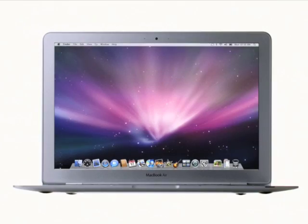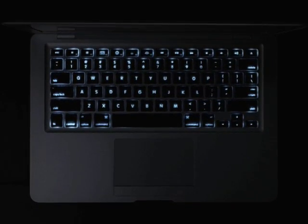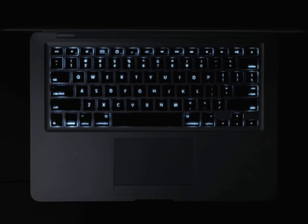Just like with our MacBook Pro, when a decrease in ambient light is detected, the keyboard automatically illuminates from behind. This is especially useful if you're working on an airplane or taking presentation notes in a darkened conference room.